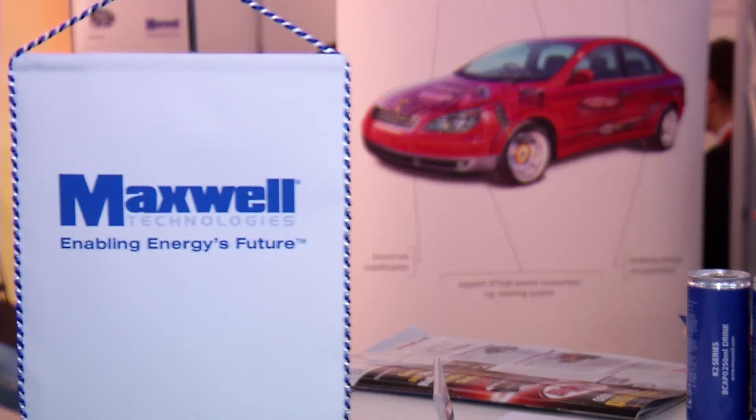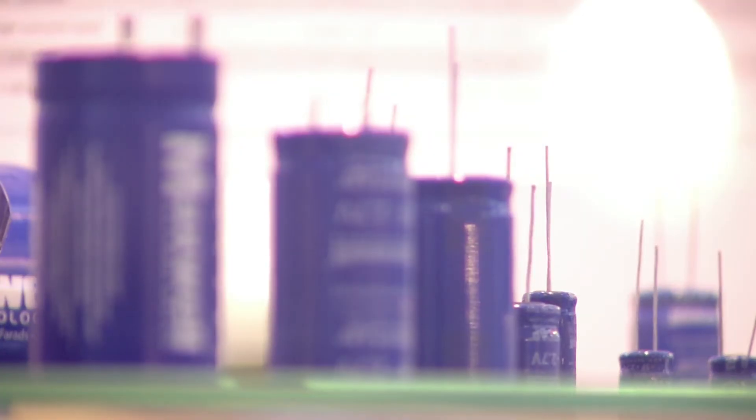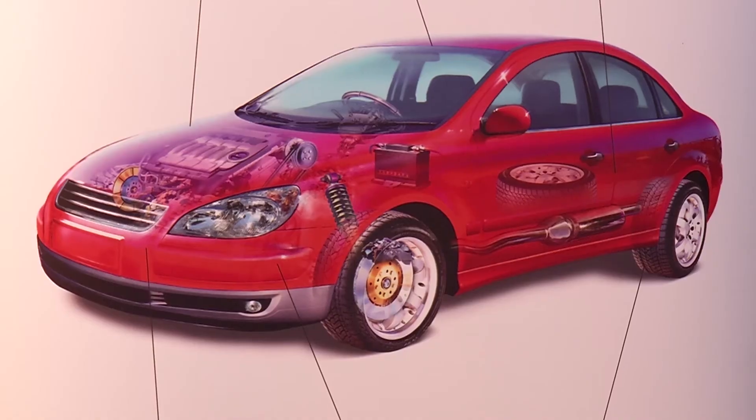Maxwell Technologies is a world leader in the field of energy storage. One of the specialities of the Californians is the recovery and storage of braking energy in a kind of super-capacitor. What they're exhibiting is a system that captures wasted energy — recuperative energy generated in the braking process. In a micro-hybrid application, that energy is captured in a device, whether ultra-capacitors or batteries. The advantage of an ultra-capacitor is that it can store and deliver energy much more quickly.